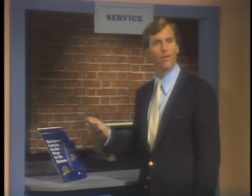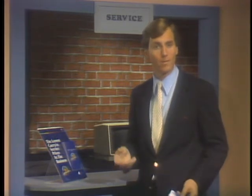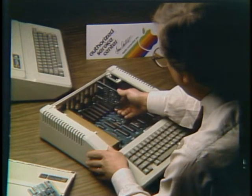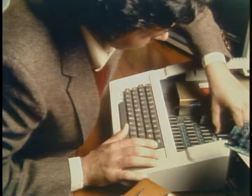With AppleCare, there are no unexpected repair costs. Should something go wrong with your Apple computer or peripheral, you simply bring it in to your Apple dealer service center. Because Apples are designed with easily replaceable modules, repairs can be made quickly, often while you wait, and all costs for parts and labor are completely covered by your renewable one-year AppleCare plan.